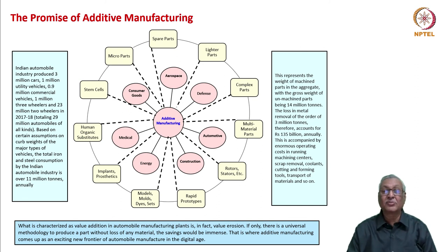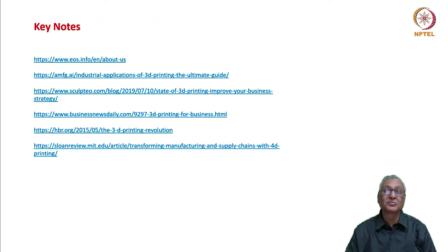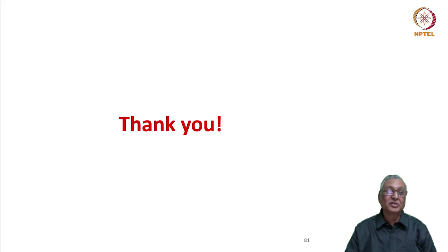What has been projected for the automobile industry can be projected for any other industry that uses components, whether metal-based or non-metal-based. There is no limit for the application of additive manufacturing, but what we require is a sound and solid base of materials technologies and computer-integrated machine tool capabilities to make additive manufacturing parts. Thank you for your attention. We will meet in the next lecture.